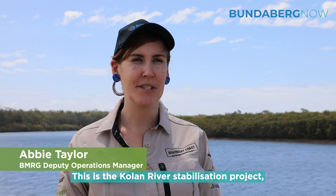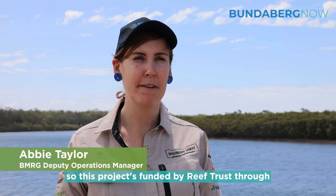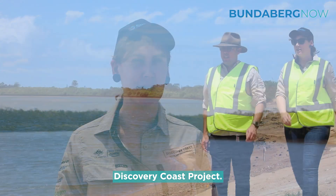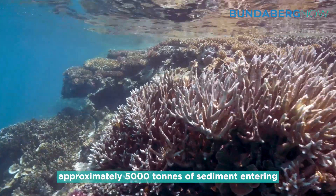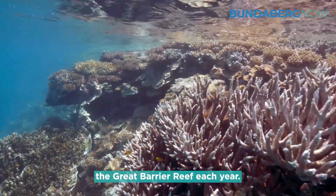This is the Colleen River Stabilisation Project. This project is funded by Reef Trust through our Discovery Coast project. This site is a high contributor of sediment to the reef, and this project will save approximately 5,000 tonnes of sediment entering the Great Barrier Reef each year.